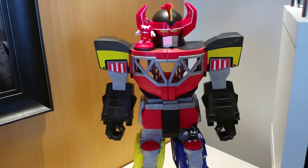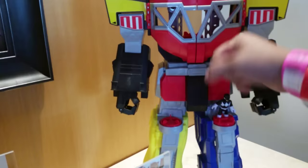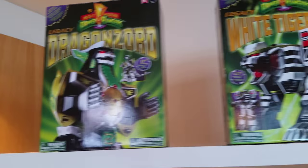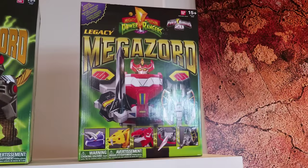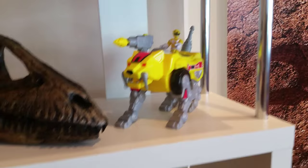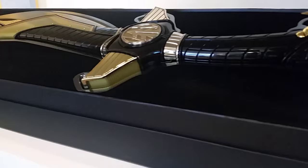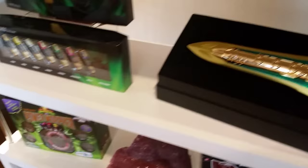Cool size Megazord with me to give you an idea of scale. The Dragon Sword Legacy version, Black Tiger Sword, Legacy Megazord — he's got a walking guide. Now this is the sword that we're trying to get, but not having the best luck. And I believe this is all 24 karat gold plated right there. That's last year's Comic-Con exclusive — the Legacy Green Raider Dagger.